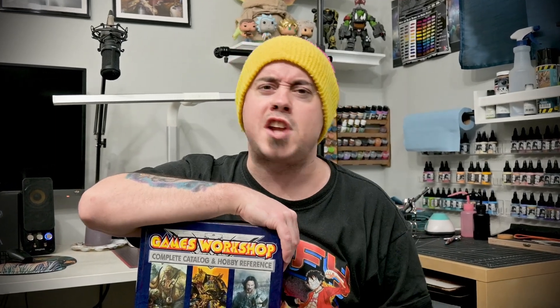Hey there folks, I hope you're doing well. Thanks for joining me in the last stretch of this series. It's been a long one, so we're just going to get right to it. Let's check out some old school Lord of the Rings miniatures, as well as those really cool vintage specialist games.